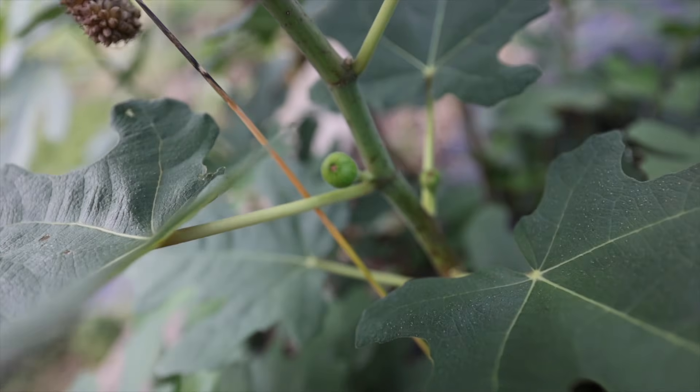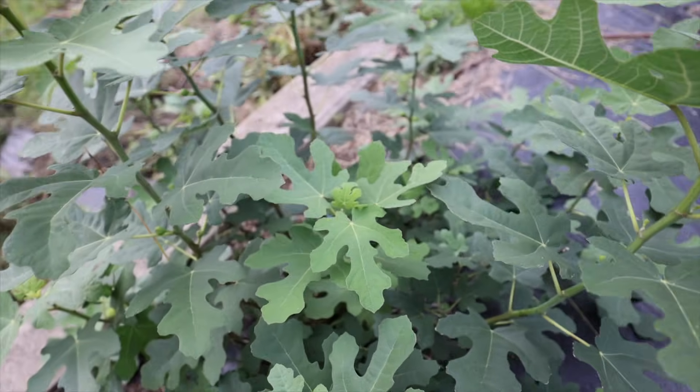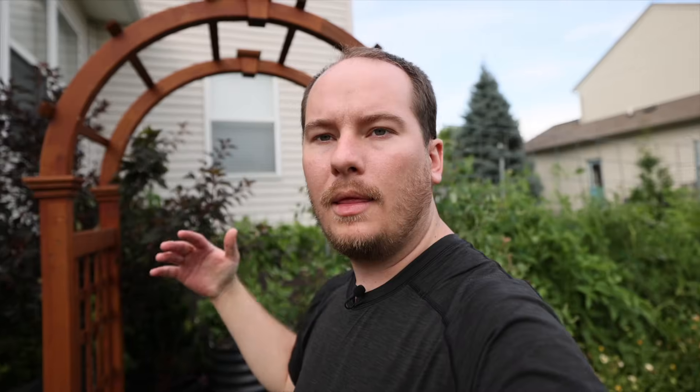I do have two Chicago Hardy figs here which since my last video have really started putting on a lot of growth. I'm excited that I will probably get figs this year - I may need to get some bird netting to keep birds away. This is the part of the season where the hydrangeas will start coming into their own, the perennials need to be cut back, and there's a lot of cleanup to do to get things ready for fall.